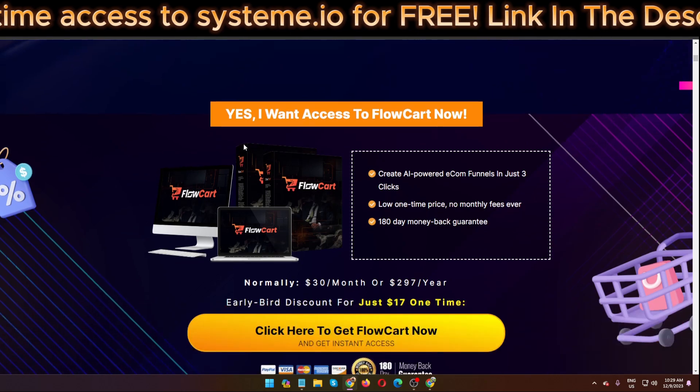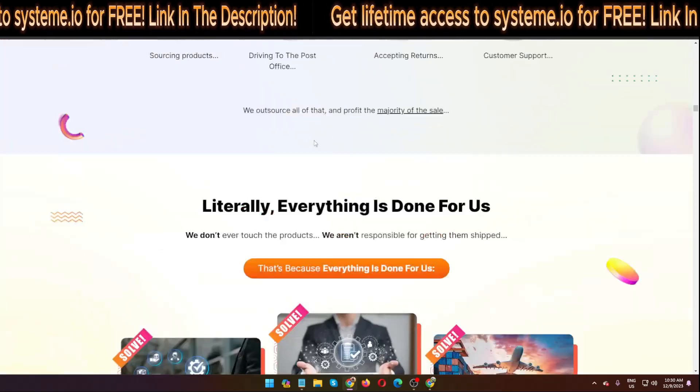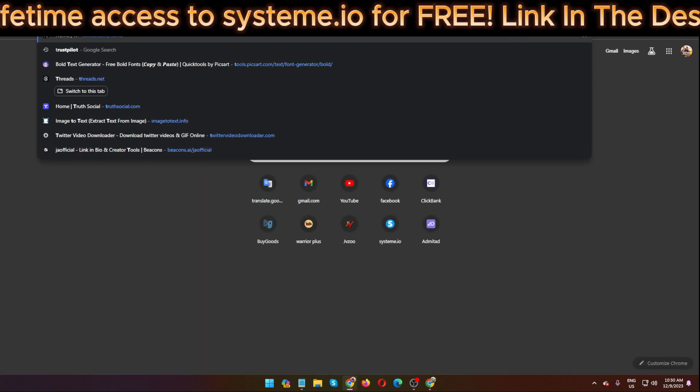Right now I am on the sales page of the software FollowCard. There is a lot of information here. First, I'm going to look at TrustPilot.